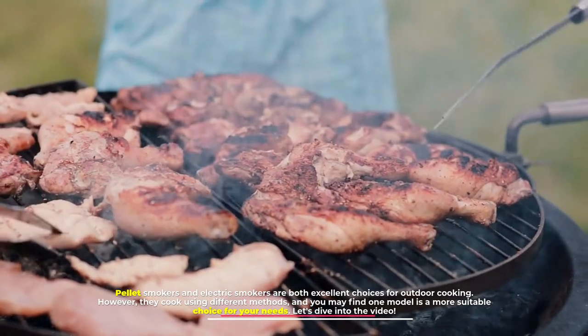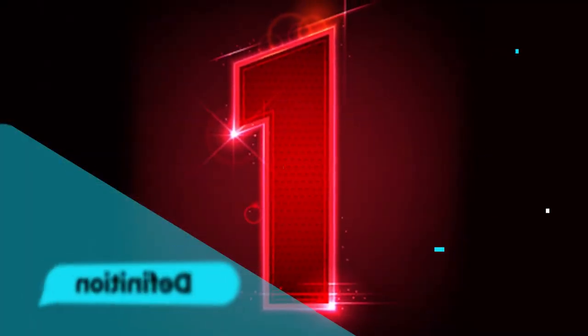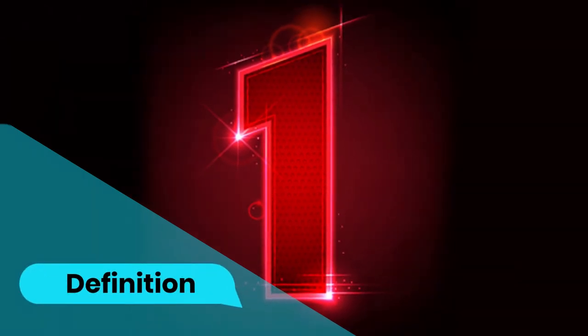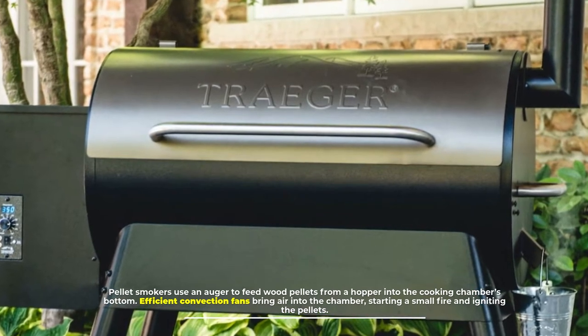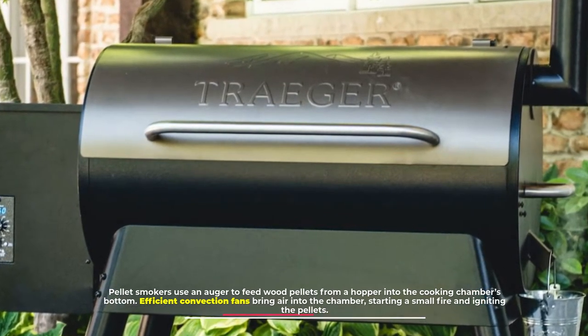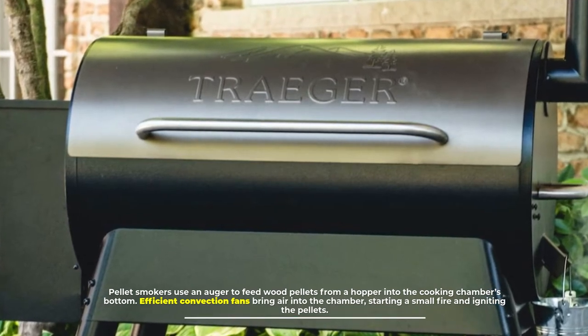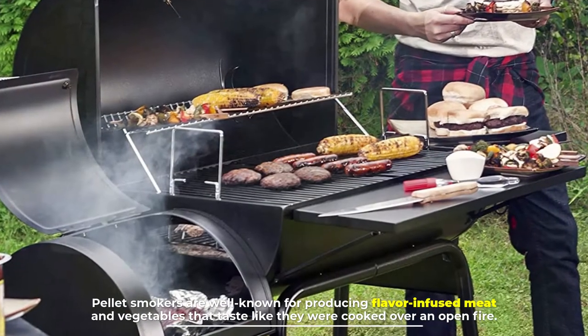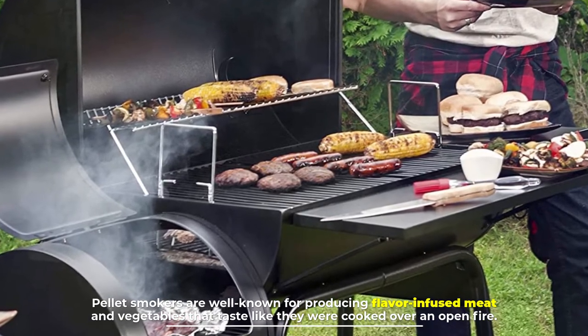Number one: definition. Pellet smokers use an auger to feed wood pellets from a hopper into the cooking chamber's bottom. Efficient convection fans bring air into the chamber, starting a small fire and igniting the pellets. Pellet smokers are well known for producing flavor-infused meat and vegetables that taste like they were cooked over an open fire.